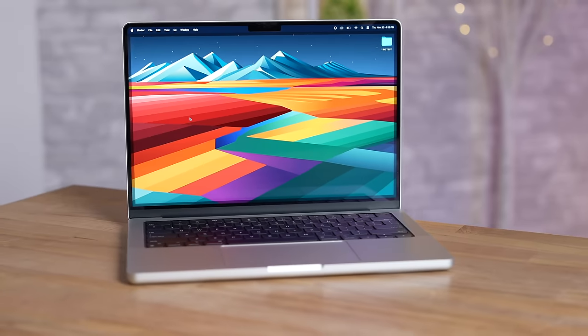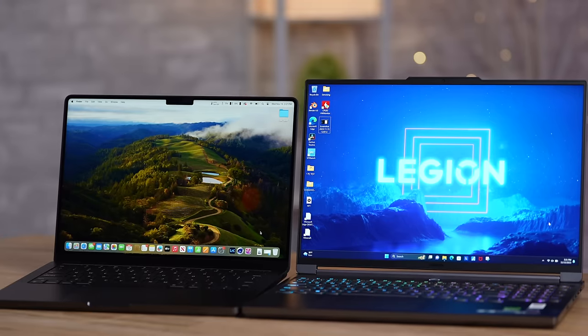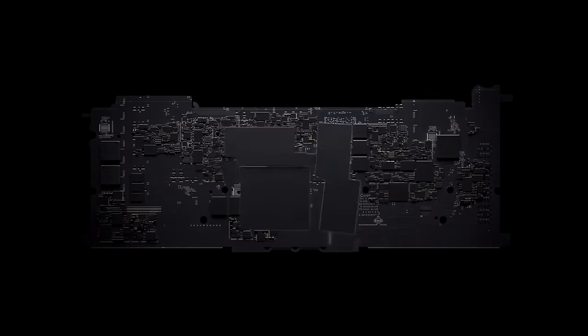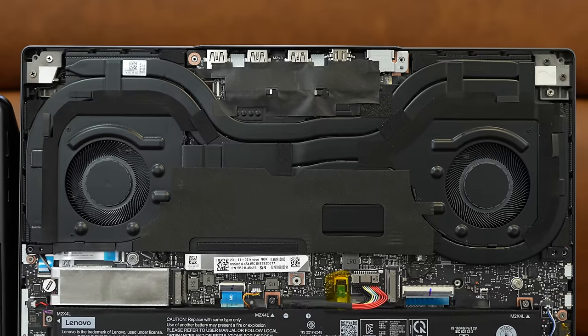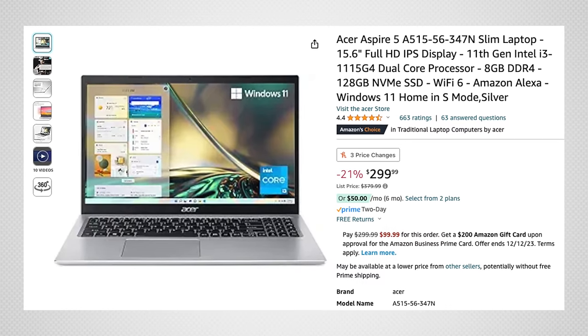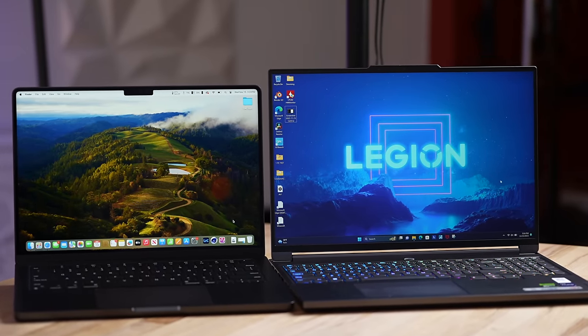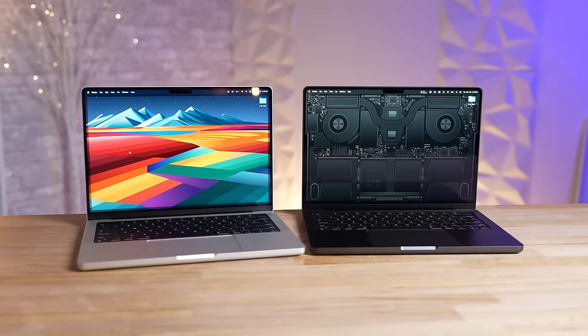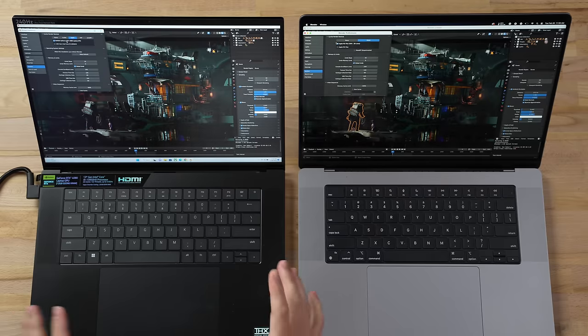Did you buy a Windows laptop or a MacBook? The choice can be very tough since both systems have positives and negatives. A few years ago I would absolutely say MacBook, but ever since Apple started making their own chips it forced Windows laptops to really step it up. I'm focusing on more powerful computers — I have this Lenovo here with a powerful i9 processor and RTX 4070 graphics, and I'll be talking about a few different Macs and PCs as well.